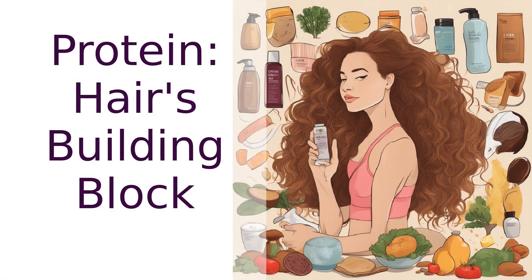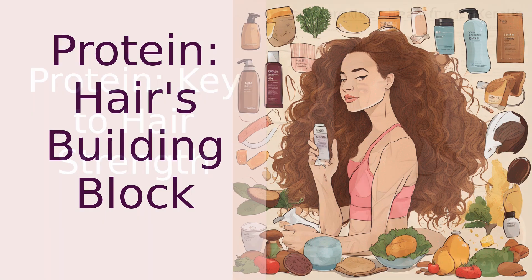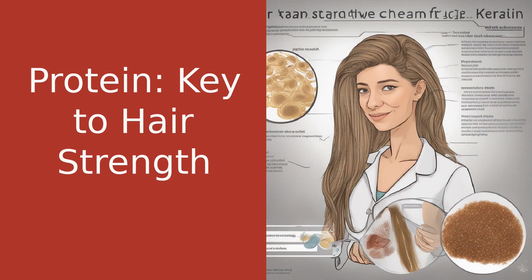Did you know that our hair is primarily made up of protein? Yes, that's right. Protein is the building block of your hair, providing it with the strength it needs to grow and stay healthy. Understanding the structure of our hair can help us appreciate the role of protein even more. Our hair is made up of a protein called keratin, which gives it its structure and strength.